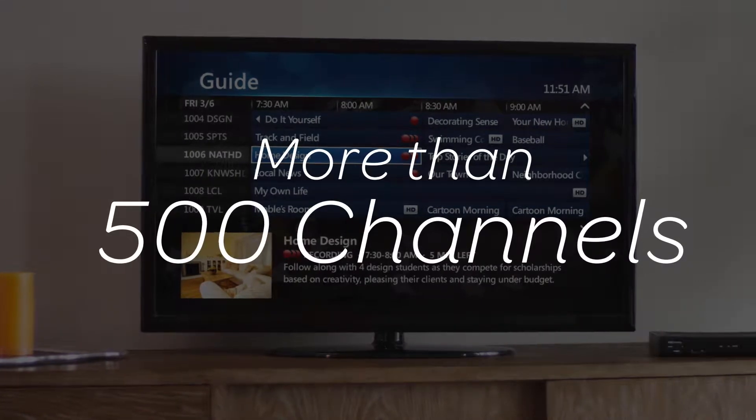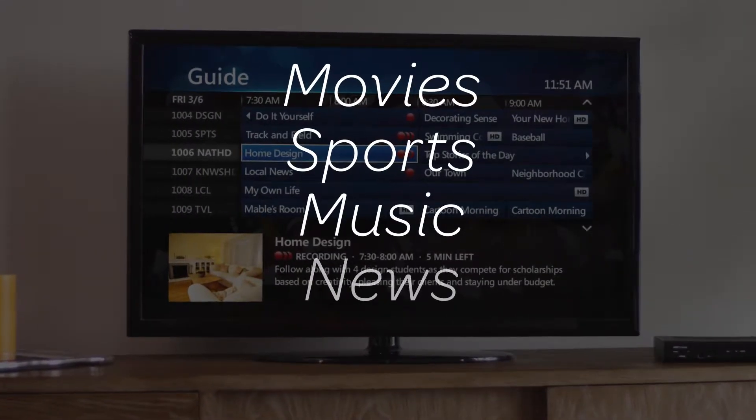Choose from more than 500 channels of family favorites, movies, sports, music, news, and more.